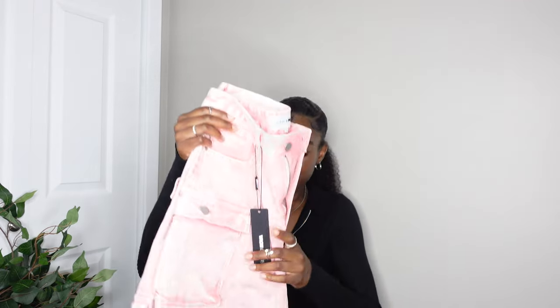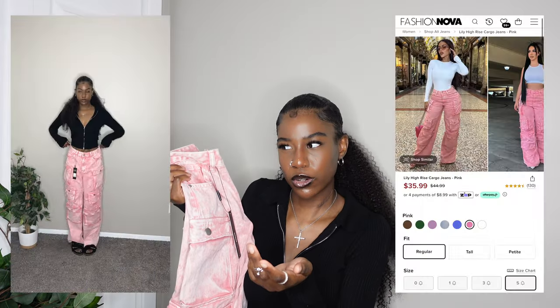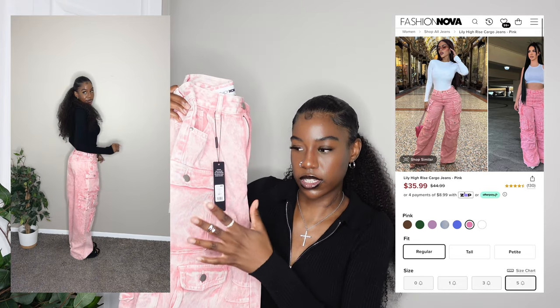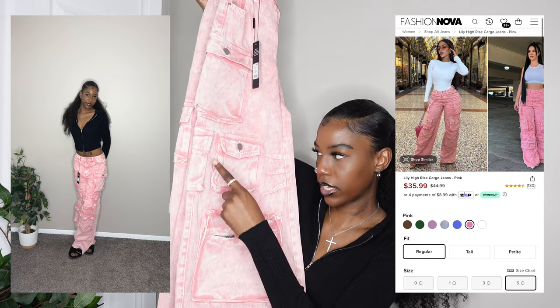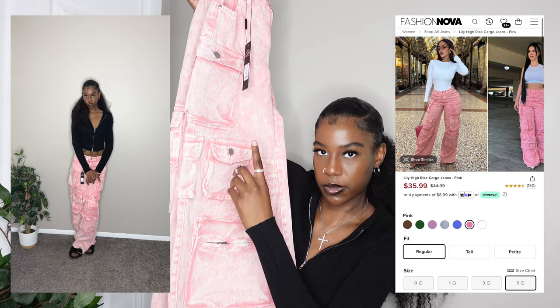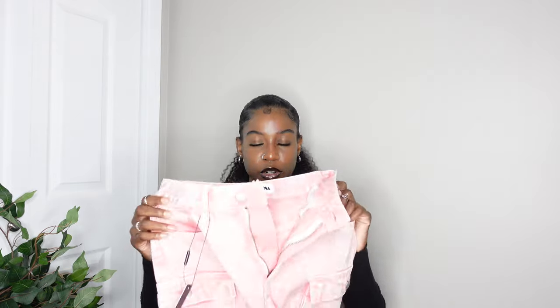The pair I'm most excited about are these — utility cargo jeans. They come in a whole bunch of different colors and have a matching jacket. I love this pink wash color — it's not just straight up pink, it's like a pink wash. They're the Lily high-rise cargo, so comfortable. I didn't even notice there's no pockets in the back, but there are all these cargo pockets. I got these in a size five — could have done a three, they look a little big but fit really well.